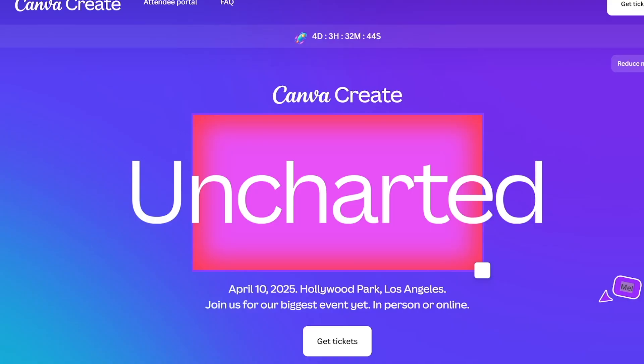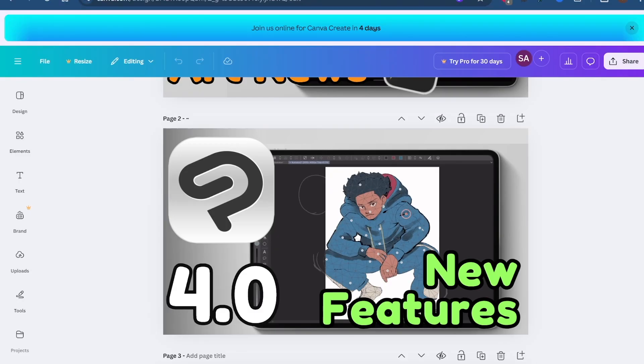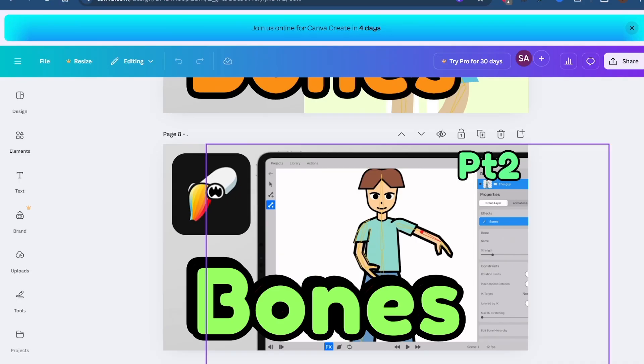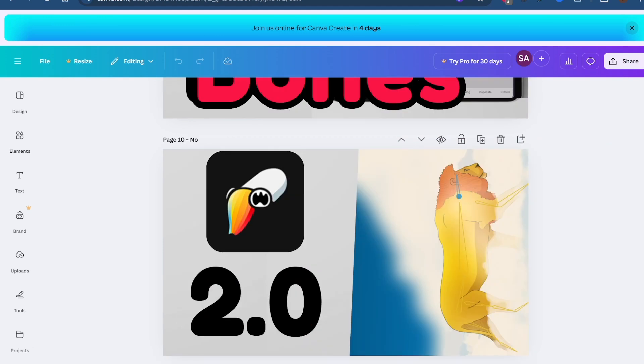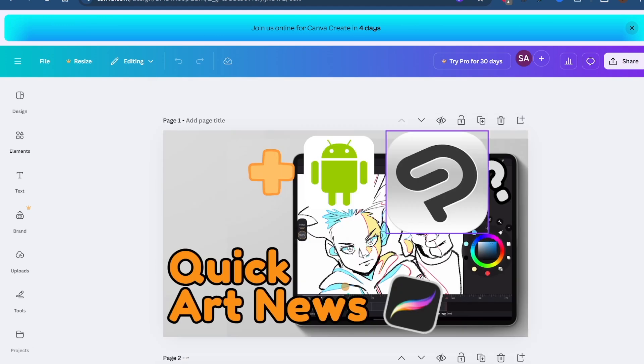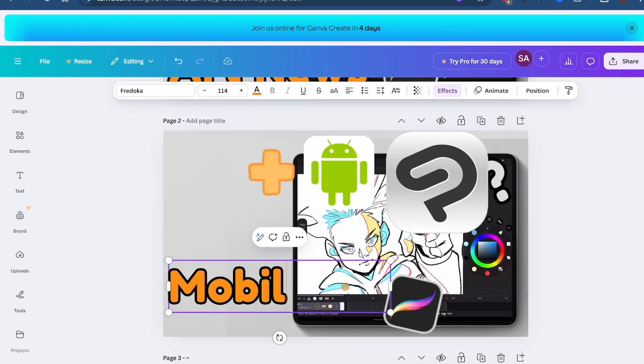Next up, we have the Canva Create 2025 event coming up on April 10th. There aren't many details so far, but this is interesting because Canva is a great app for creating designs on any device and it's very approachable for everyone.